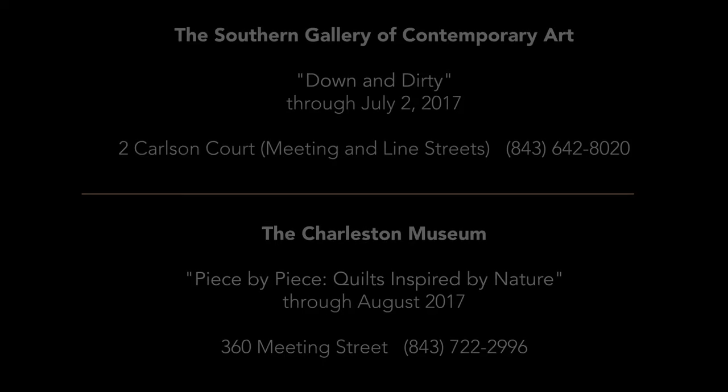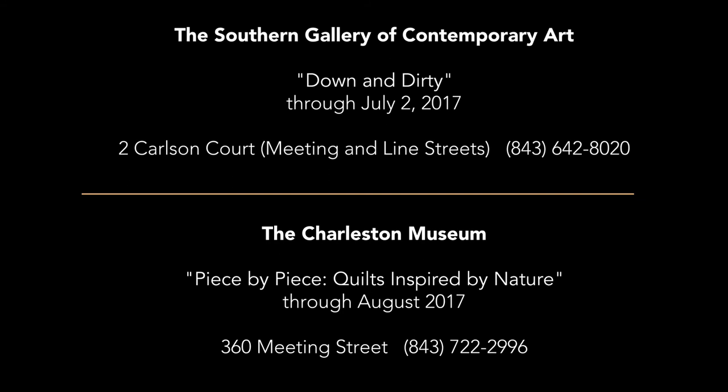Thanks so much for coming — it was a pleasure to meet you. Thank you very much, I enjoyed seeing stuff at the museum. I'm so glad you could come. It's fun that there's a contemporary quilters exhibition locally. It's always really fun to pair historical pieces with contemporary ones and talk about how things have changed.